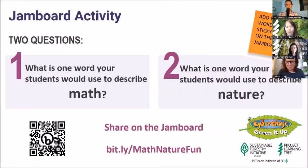We're inviting you to think about these two questions and add a sticky note to our Jamboard. The first one: what is one word your students or learners would use to describe math? What's something maybe you've heard or something that comes to mind? And the next one is a word that your students would use to describe nature or the environment. We'll give you a few moments to add those sticky notes in.